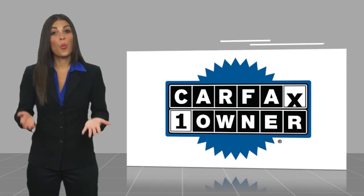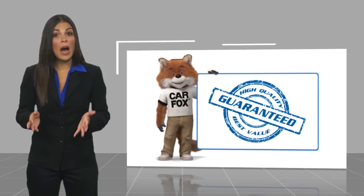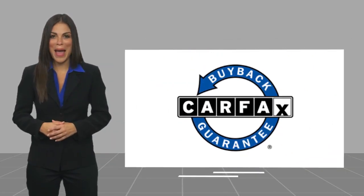Be sure to find a complimentary copy of the CARFAX Vehicle History Report online or contact the dealership. This vehicle qualifies for the CARFAX Buy-Back Guarantee.